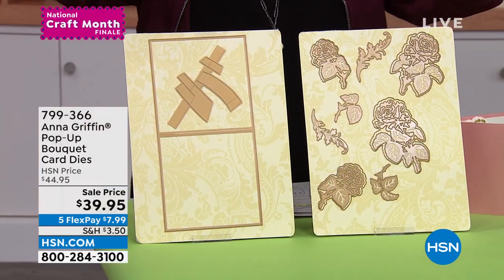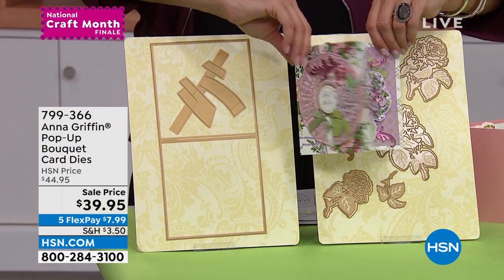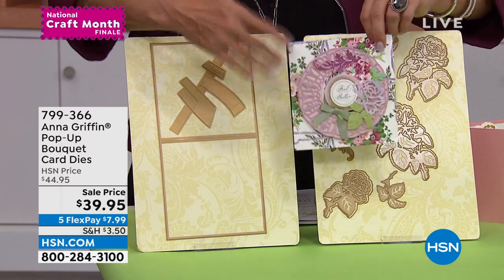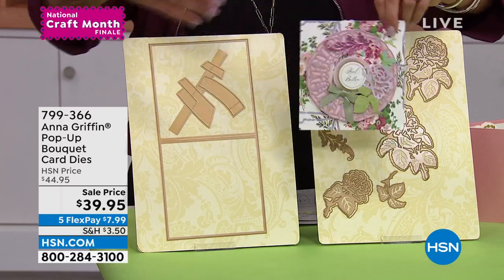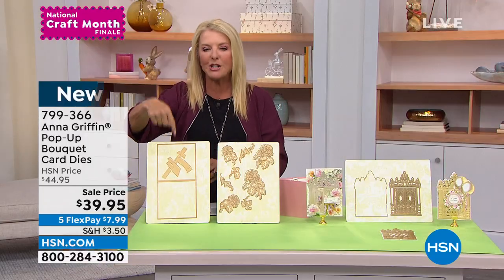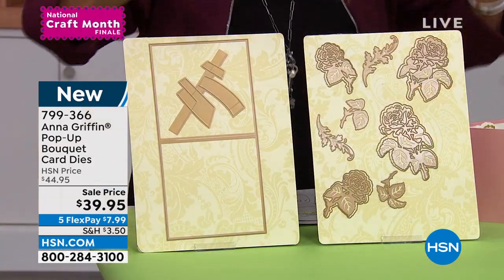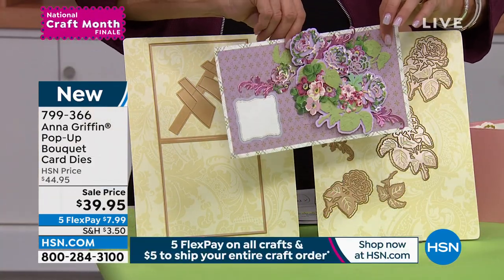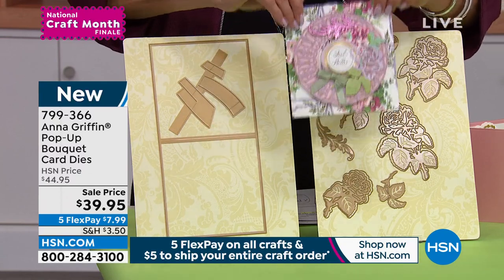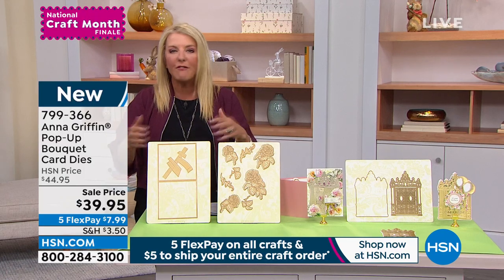Check out this next item — it's all about the pop-up surprises. We all love things that are interactive. Anna will often make card kits that you complete and give away, but what's really cool is getting the mechanics to do it yourself. That's what this die collection is all about: being able to create these cards over and over again in a whole host of ways, in all the different colors you can imagine.